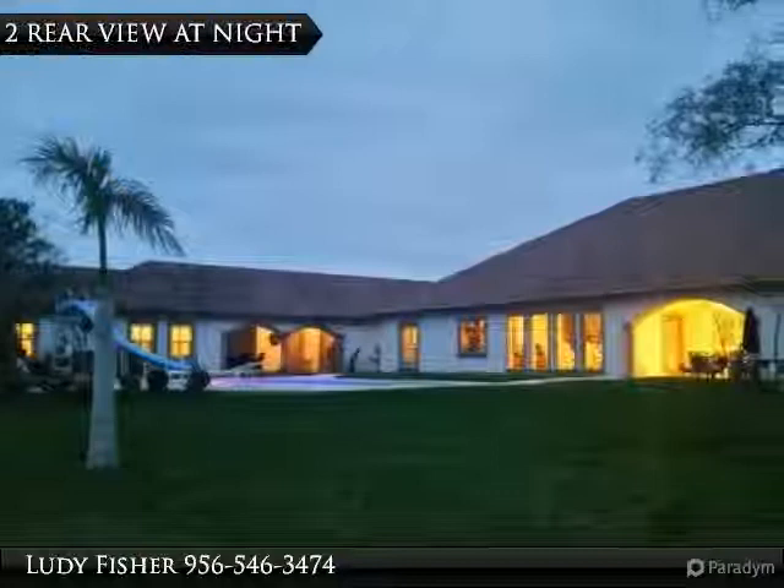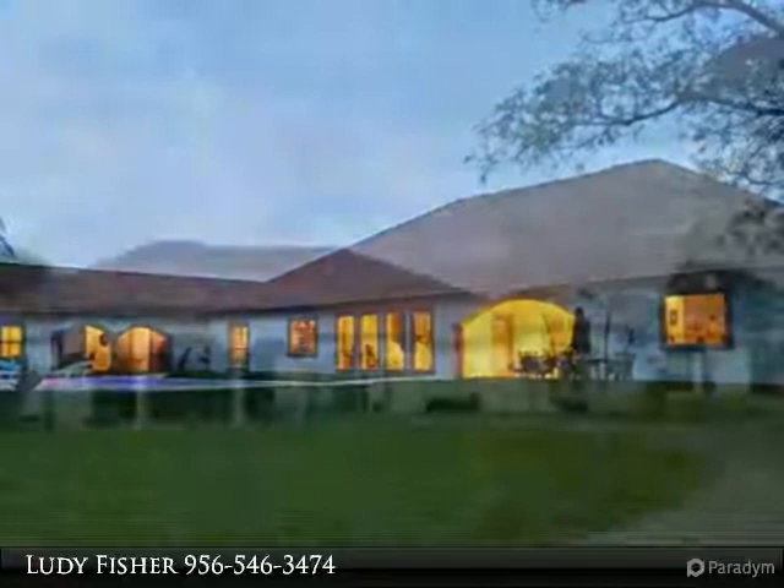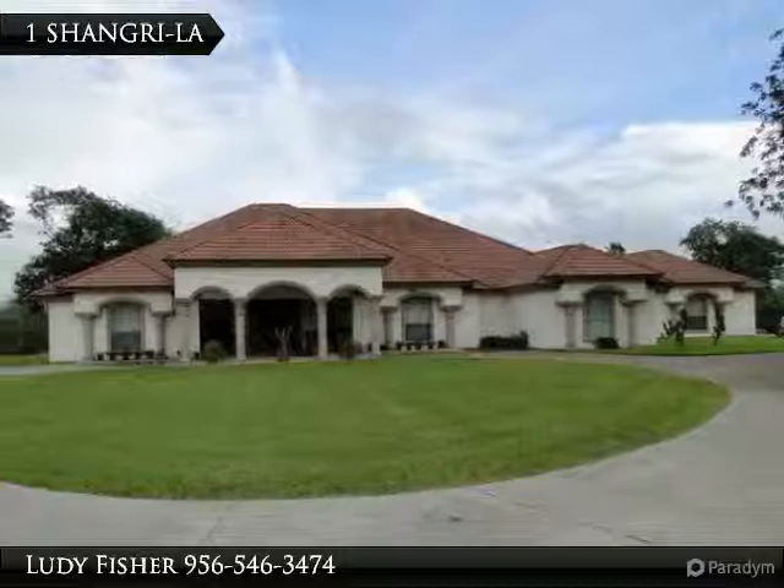The gourmet kitchen is centrally located, has granite counters and breakfast bars, double built-in ovens, built-in microwave, and a side-by-side refrigerator.